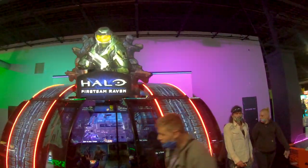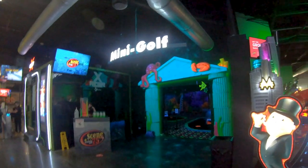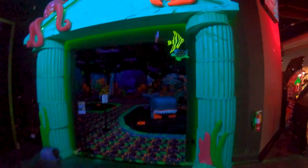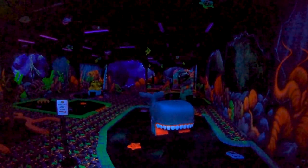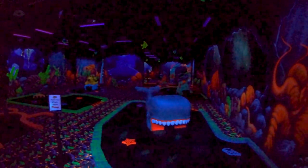All right, let's resume. You have the Halo Fireteam Raven — I love this game. Every time I do one of these tours, I always point this out because it's one of my favorite arcade games. We have mini golf — the Voyage Through the Sea. This is one of two mini golf courses; this is the blacklight one, which is really cool. Similar to the one in Columbus, it has some projections on the wall.